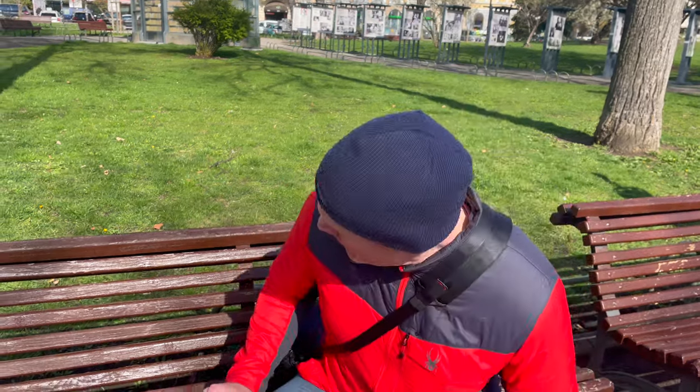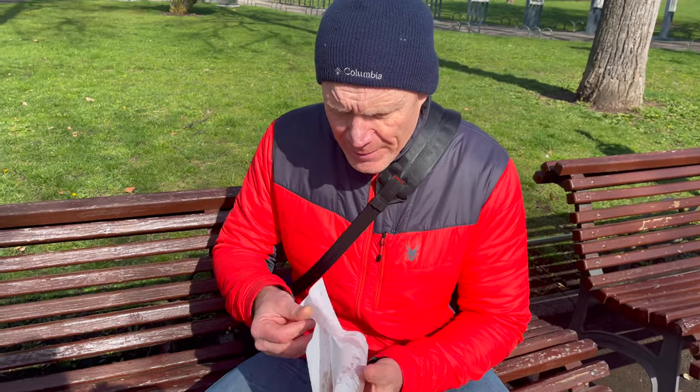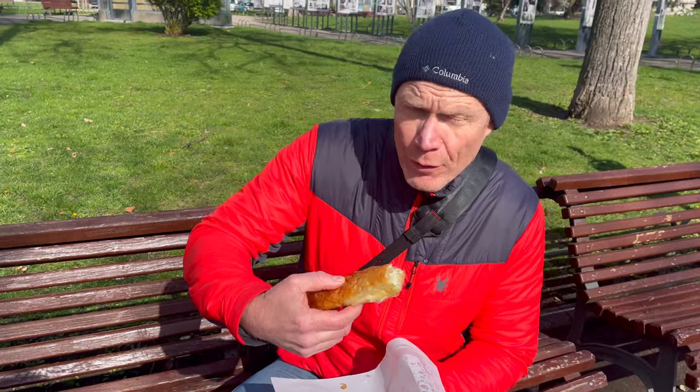You've got to have the salty yogurt drink with the banitsa, and go to this shop in the morning when they're warm, because they are a lot better warm than cold.